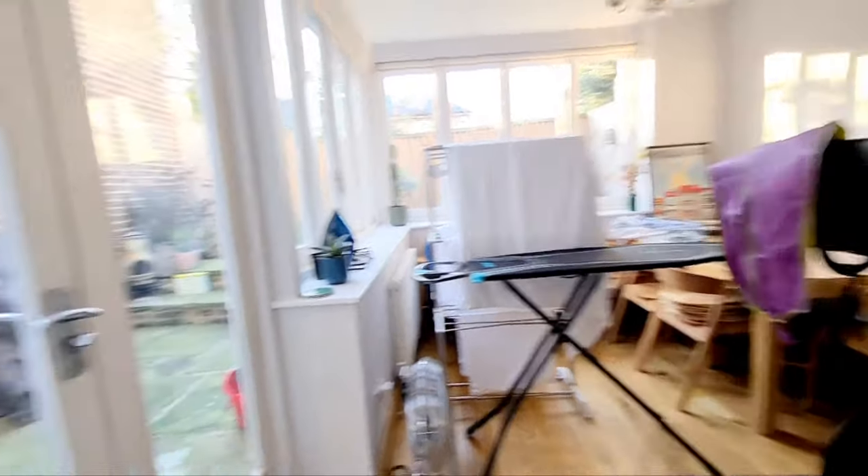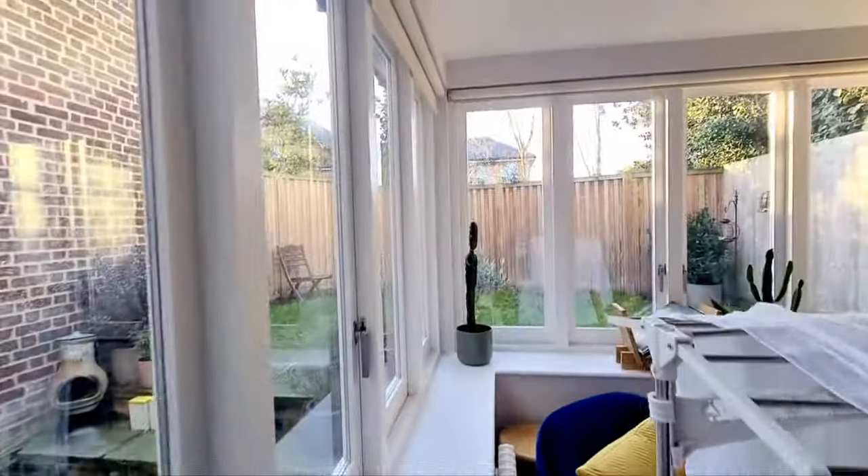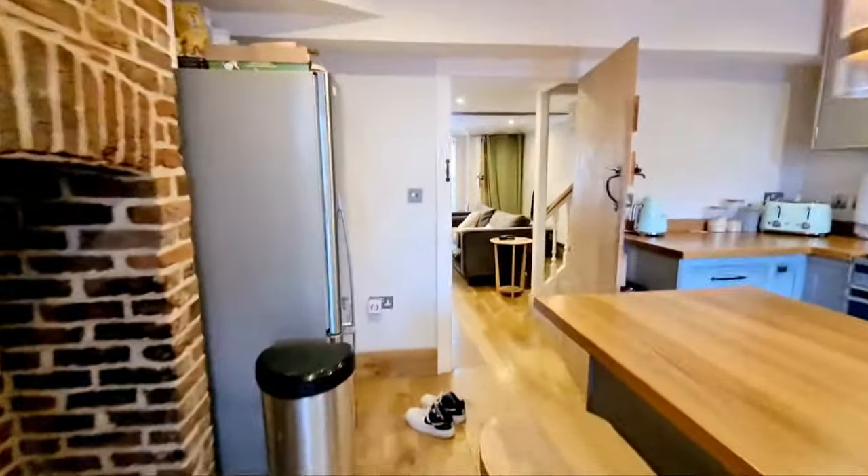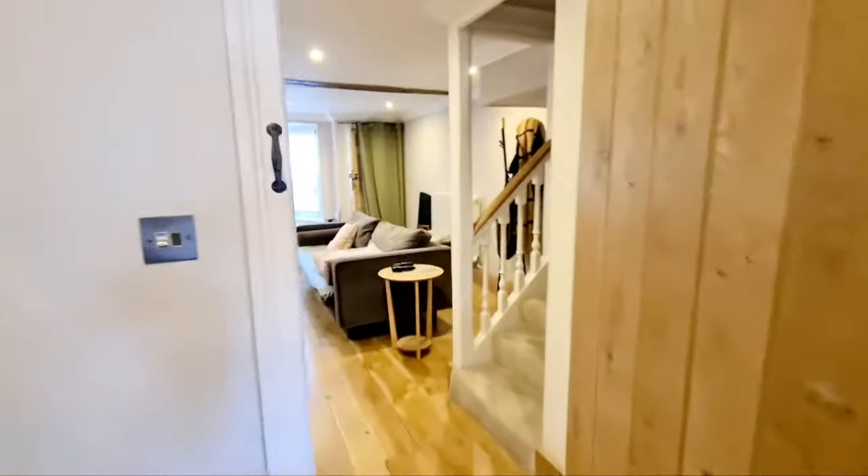Going into the rear living area, which is ideal for a dining room. Here you have a washing machine in the cupboard. There's a small garden with a side gate, useful for bringing around a bike. Going up the stairs, you've got newly fitted carpets.